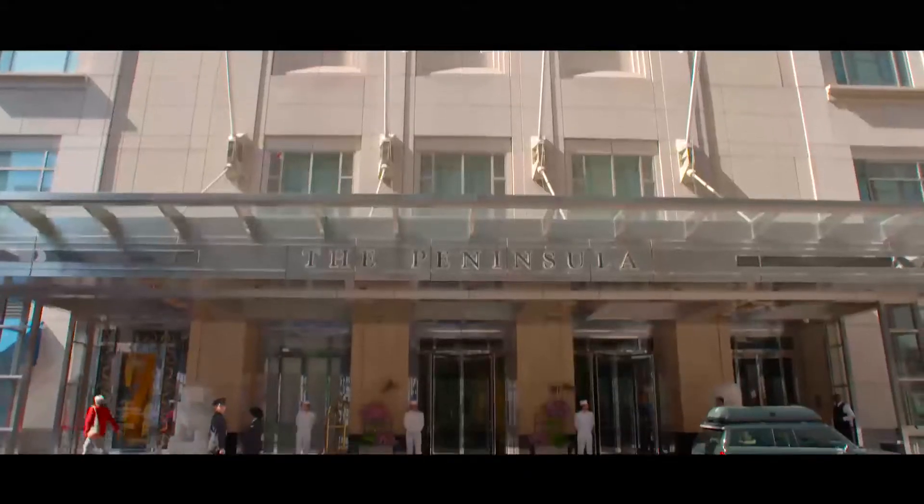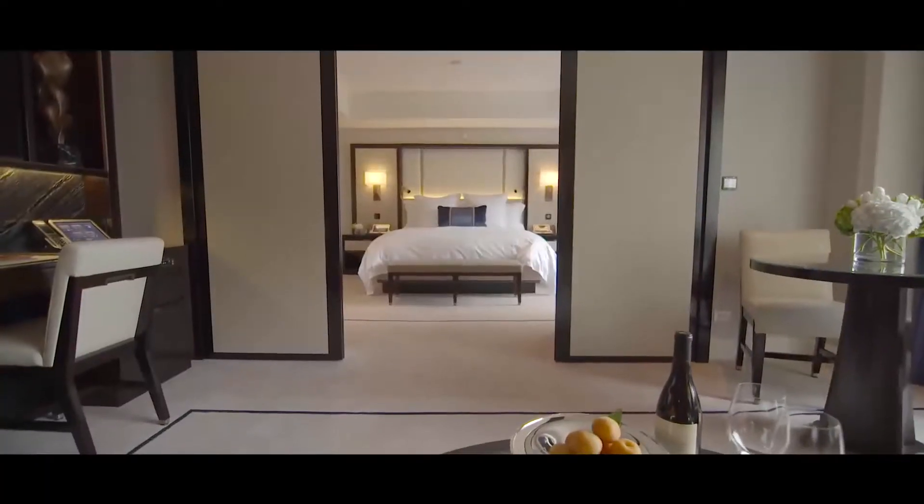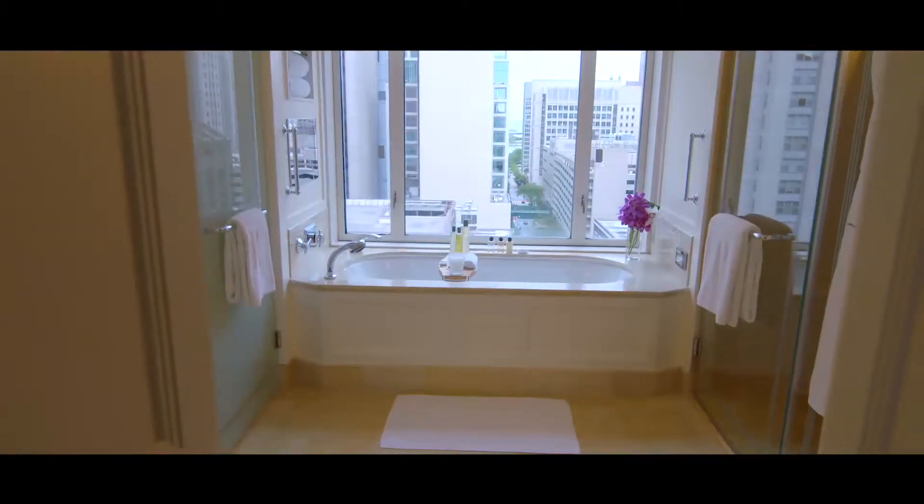The Peninsula Chicago first opened its doors on June 1, 2001, and at that time it set a new standard as far as luxury and quality are concerned. We're renovating 329 of our 339 guest rooms and suites — it's a complete renovation. We put a lot of care and attention into them, taking inspiration from the existing hotel, which has a strong deco influence.